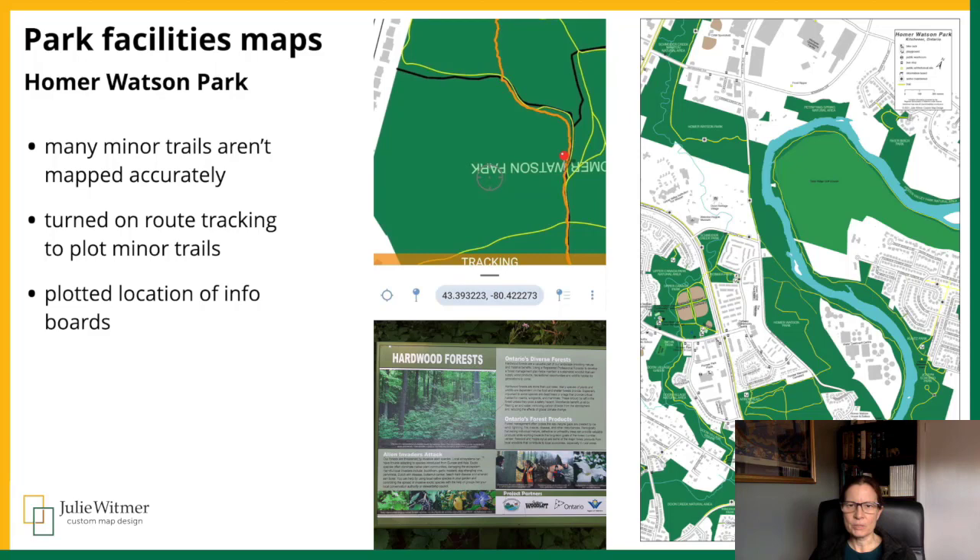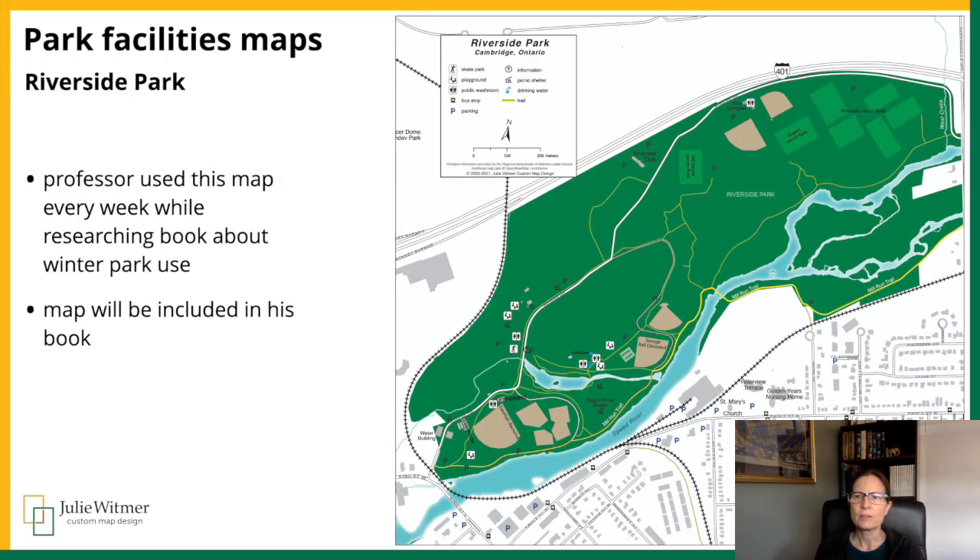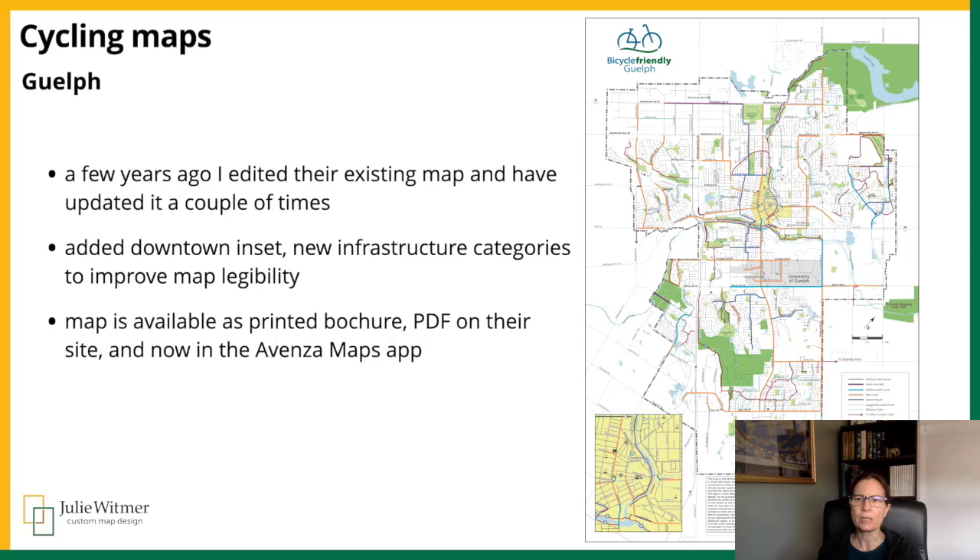I haven't updated the live map yet. In the screenshot from the app, the top center shows yellow and black lines which are two of the five trail data sets for the region, and the orange line is my own track recorded in the app. I was recently contacted by a professor who used this Riverside Park map every week while researching a book he's writing with his PhD students. The book is about strategic development planning and winter park use, and he found it very helpful and wanted to include it in his book. So I sent him a print quality version of it, and he'll send me a copy of the book as soon as it's published.